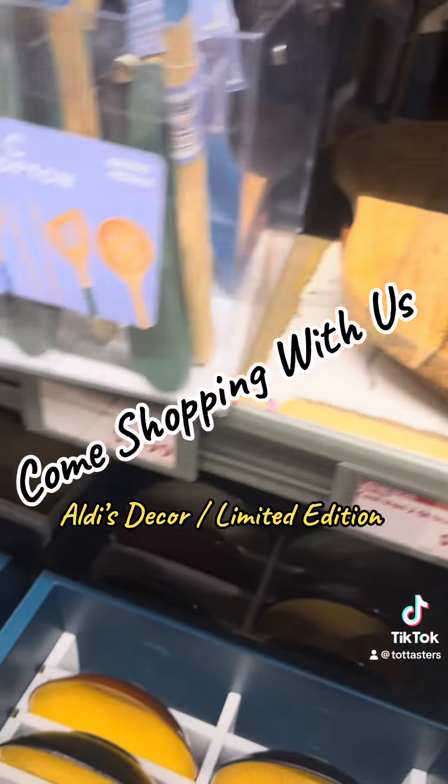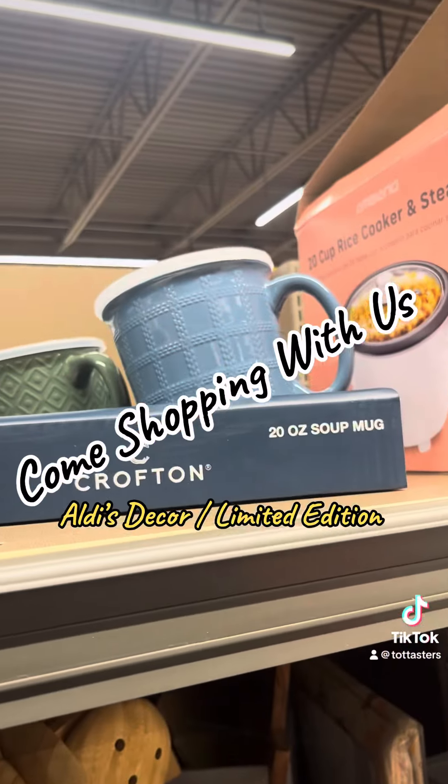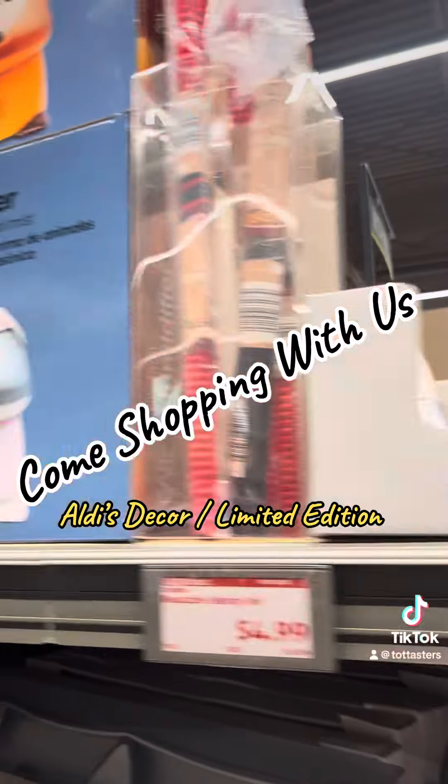These were cute too, but they were $17 — like, come on Aldi, why y'all playing with me? Look at these suit mugs though — they were only about $4. Super cute!